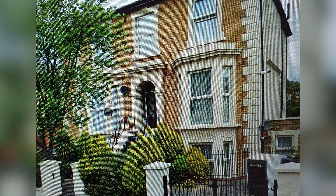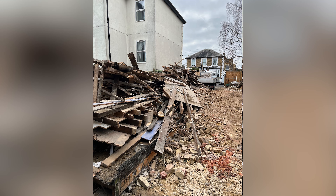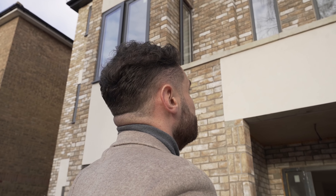Ben tells us it was an attached four-bedroom house before. They went through planning, knocked it down, and now there are eight new-build apartments — three three-beds and five one-beds. On planning, they went for a pre-app for the eight units and went straight in for eight, managing to get approval first time.